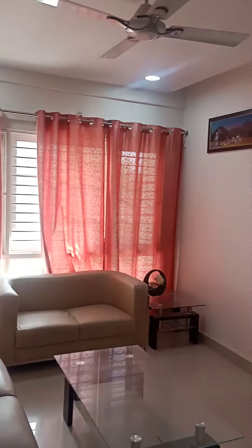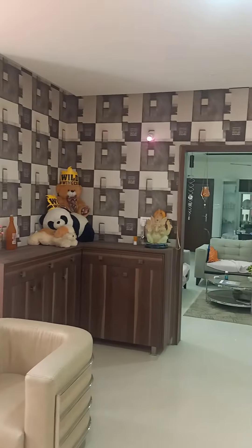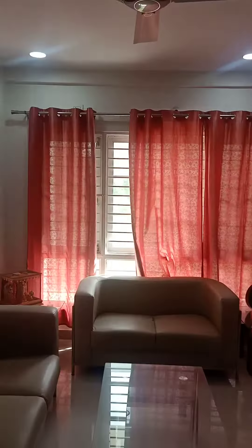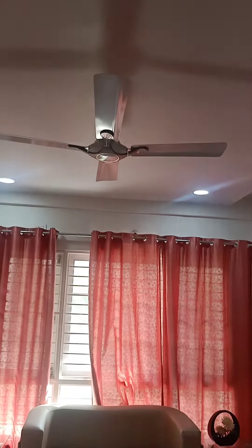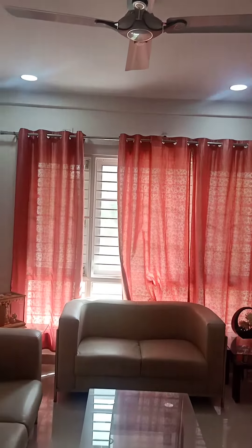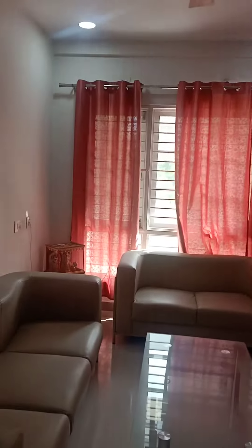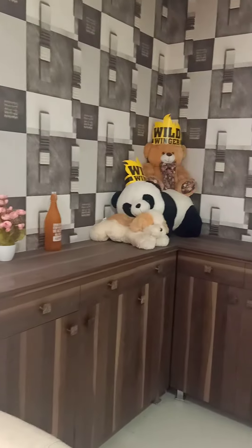This is the fully furnished flat for rent, located in Kondapur. Here we have a fan, fall ceiling lights, window curtains, sofa, and a notice board.